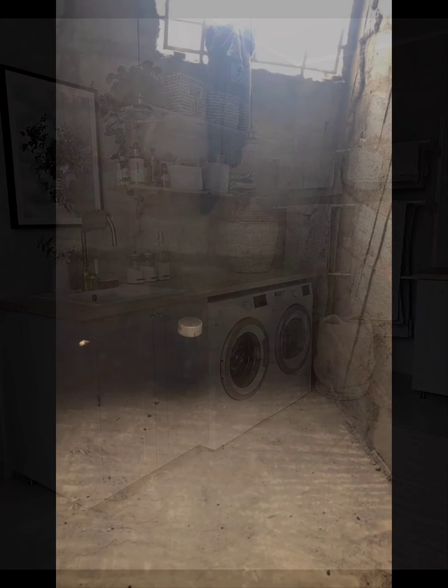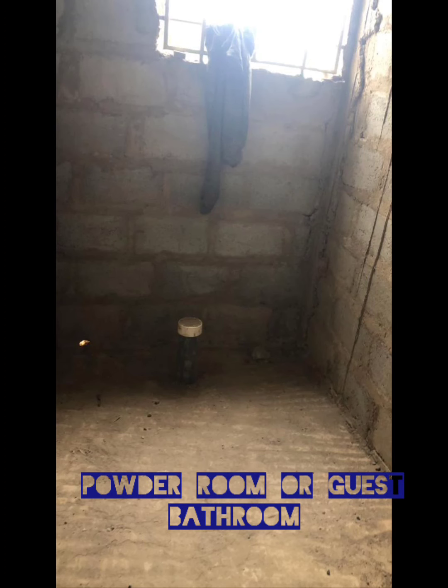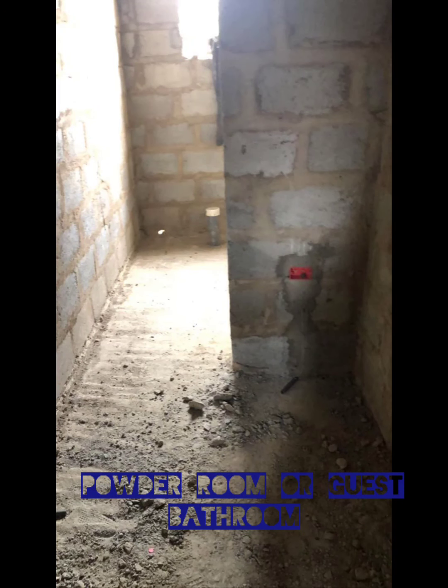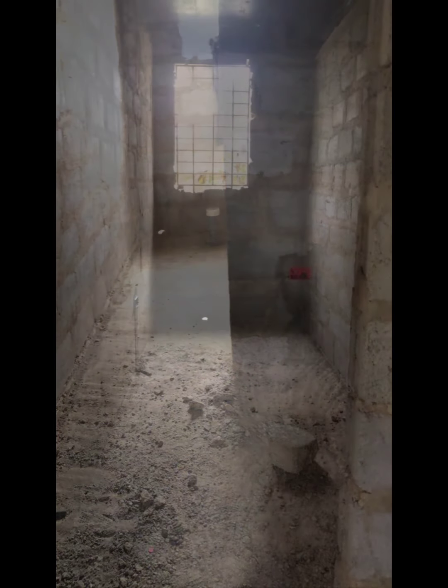This is our guest bathroom downstairs — the powder room. This room is right next to a storage room and they're back to back next to each other. There's some type of division in there that threw me off — I thought that was going to be our laundry room, but it turns out that's the guest bathroom. That's what happens when you're building from a distance.